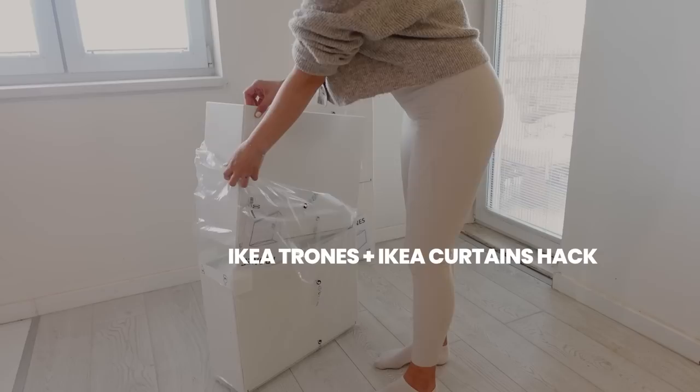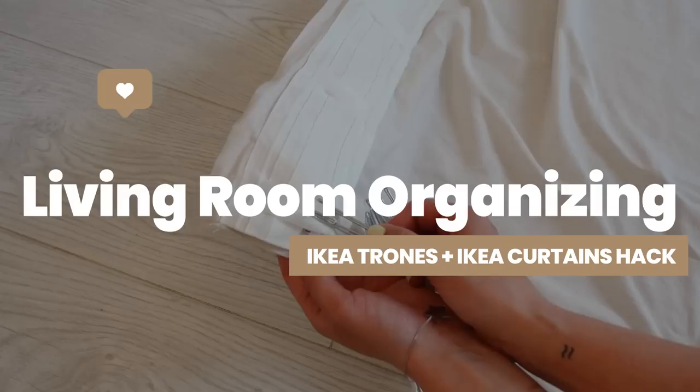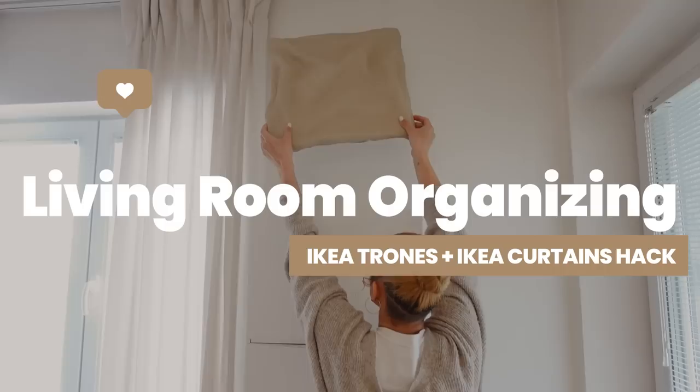Today I'm transforming this nook in the middle of my living room, making it stylish and functional using organizing hacks and budget IKEA products. Plus I'm showing you some of the best IKEA curtain hacks you didn't even know existed.